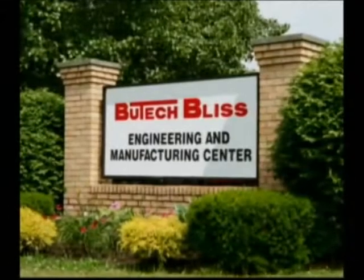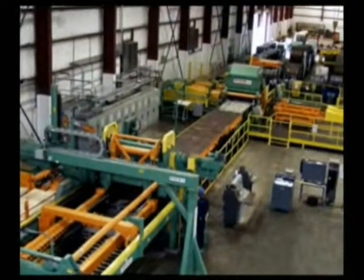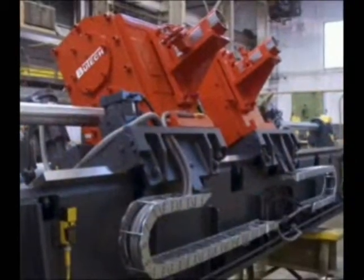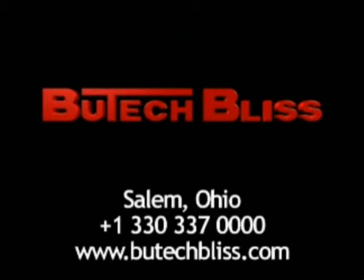Built on a foundation of innovation and customer service, Butech Bliss continues to create machines that deliver the most beneficial features in the industry. Design, manufacture, and service — we build things better. Butech Bliss: known worldwide as the leader in innovative metal processing equipment.